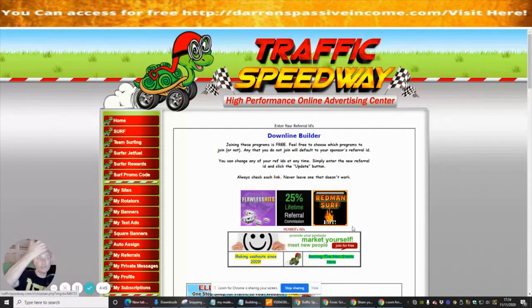If you go for the upsells, you've got it for life on some of them — not all — and it's up to you if you want to do that. If Traffic Speedway is something you're interested in, go to trafficspeedway.com or click the link below in the YouTube description. Thanks guys, see you in the next review.